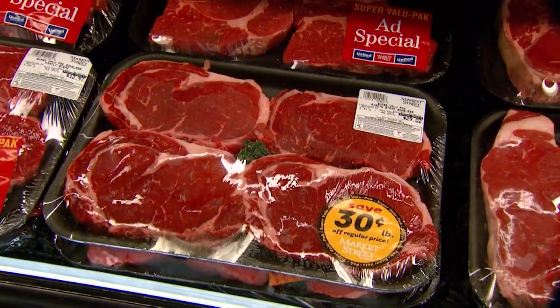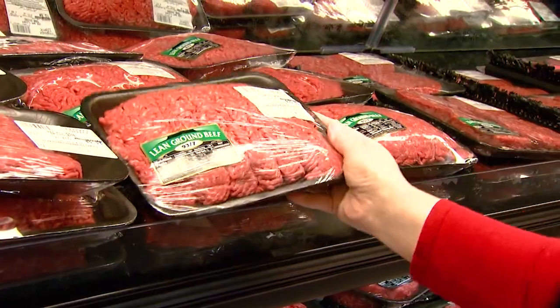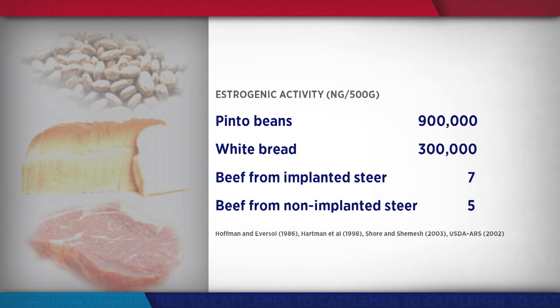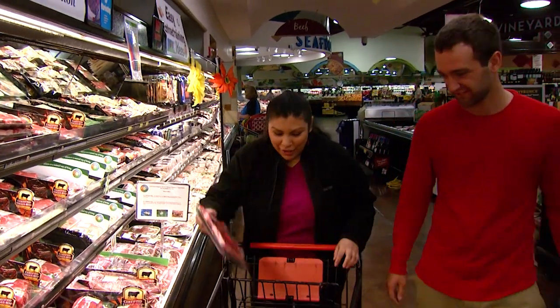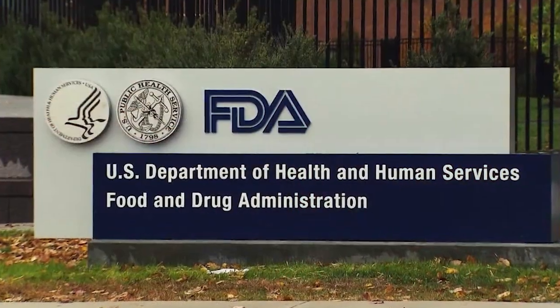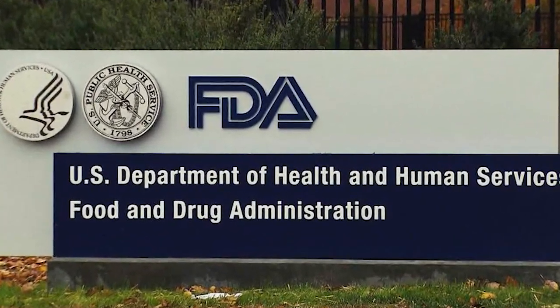Dr. Nettleman says it's a myth that implants significantly raise hormone levels in the beef products consumers buy. When you compare the amount of hormones in beef to other natural foods consumed by humans, it's such a minute amount that it's not even relevant from a discussion standpoint. In fact, implants have been thoroughly tested by the Food and Drug Administration to ensure they're safe.